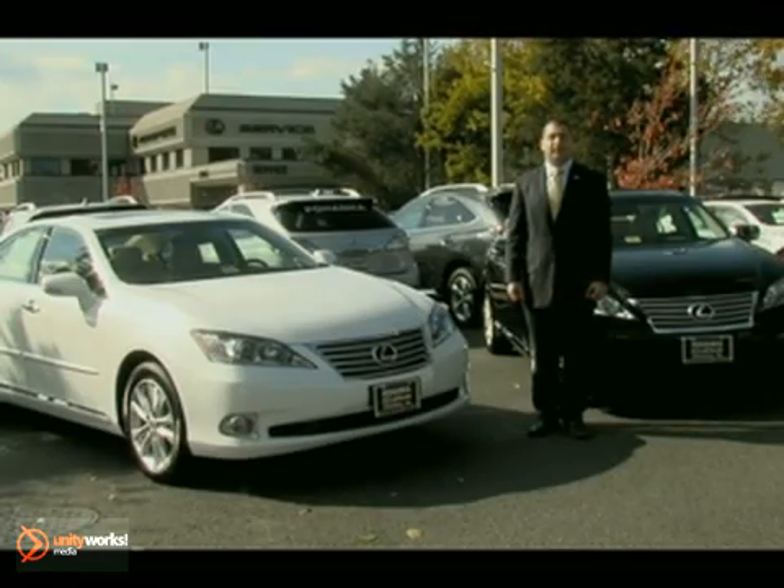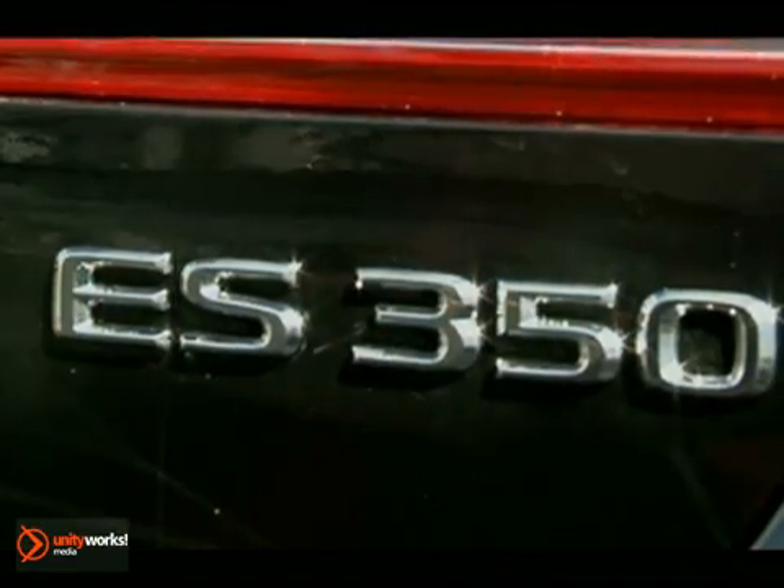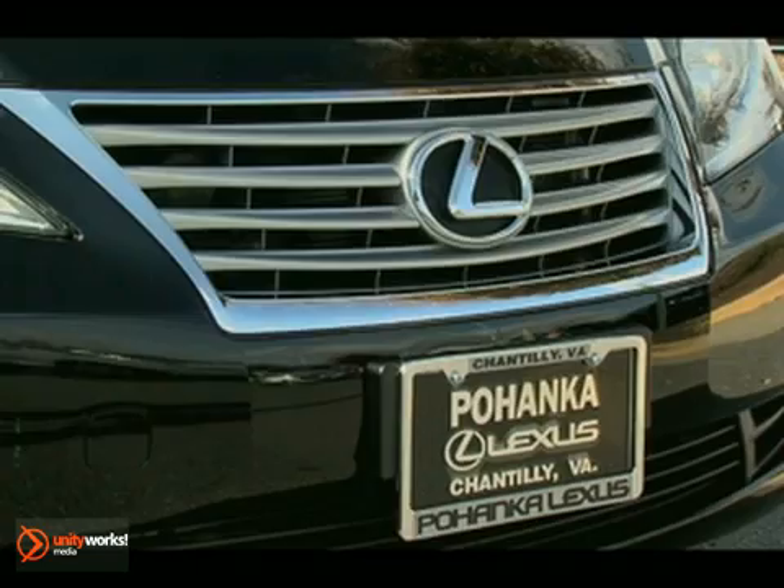Welcome to Pohanka Lexus. I'm Tade Atiyah, and today we're going to look at the new 2012 Lexus ES350, one of the original Lexus sedans. This executive sedan is built with extreme precision.